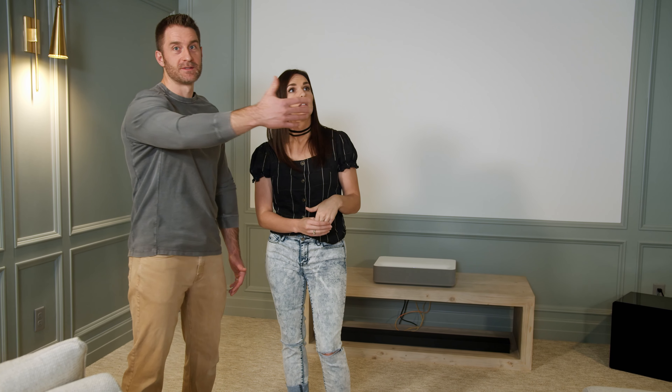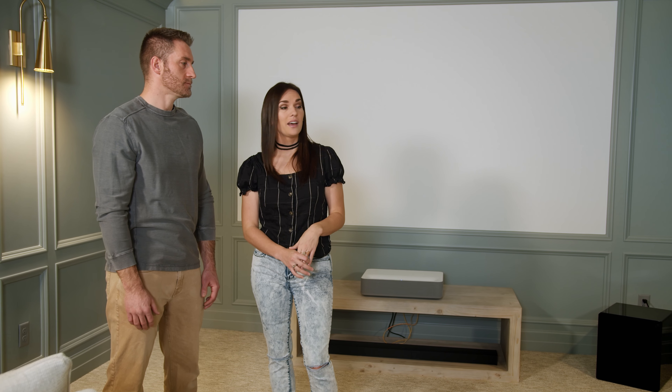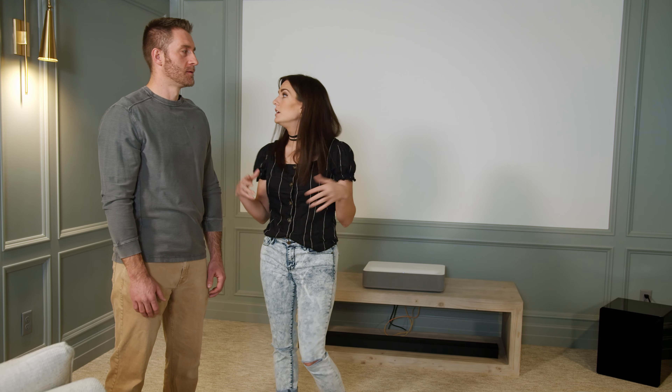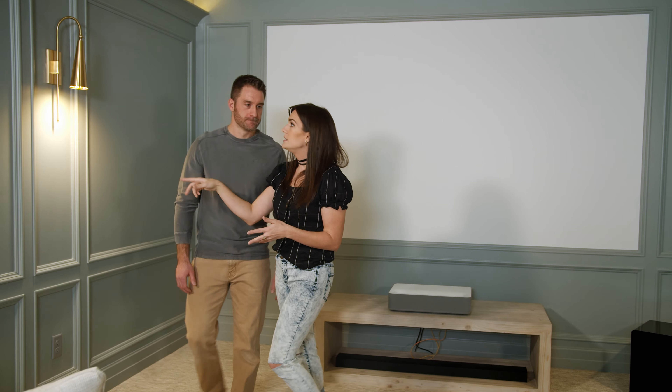It was pulled in from the storage room that happens to be on the other side. It gave us extra seating there and I think it's a really cool detail that adds dimension to the room. A big detail in here is the molding - the paneling and panel molding that we did.